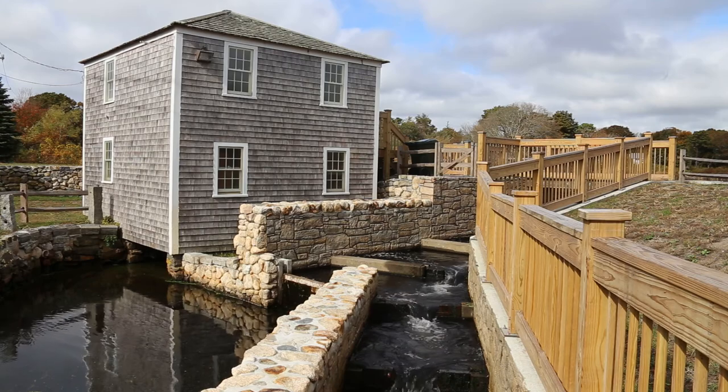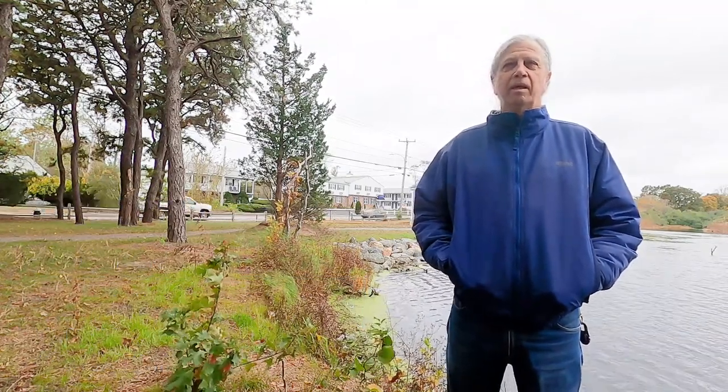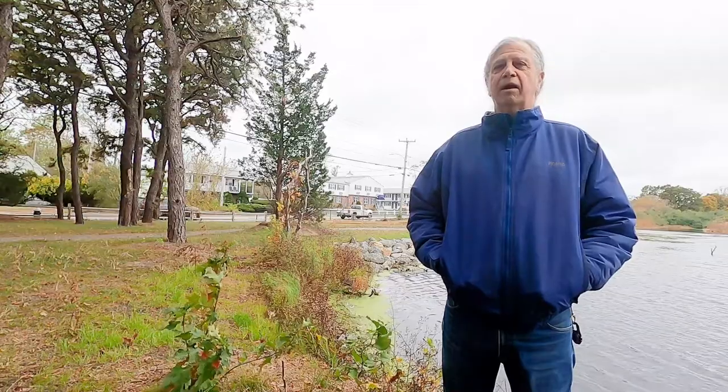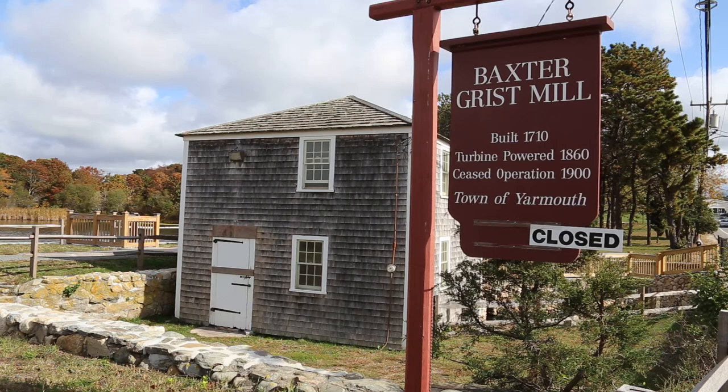We are in West Yarmouth, Massachusetts, at the historic Baxter Grist Mill and a fish run that we recently reconstructed. This site is the site of a historic mill, the Baxter Mill.